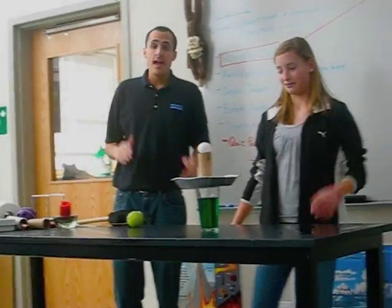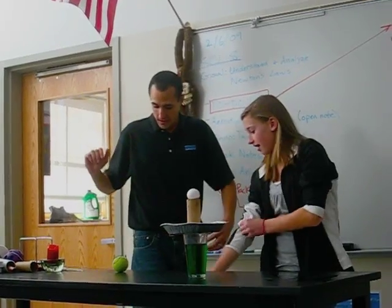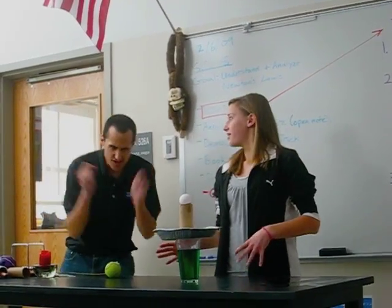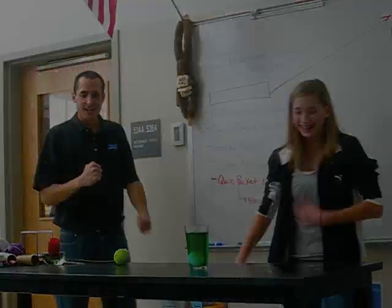Okay. Egg drop — proving Newton's first law. Drum roll, please. Yes! Good job.